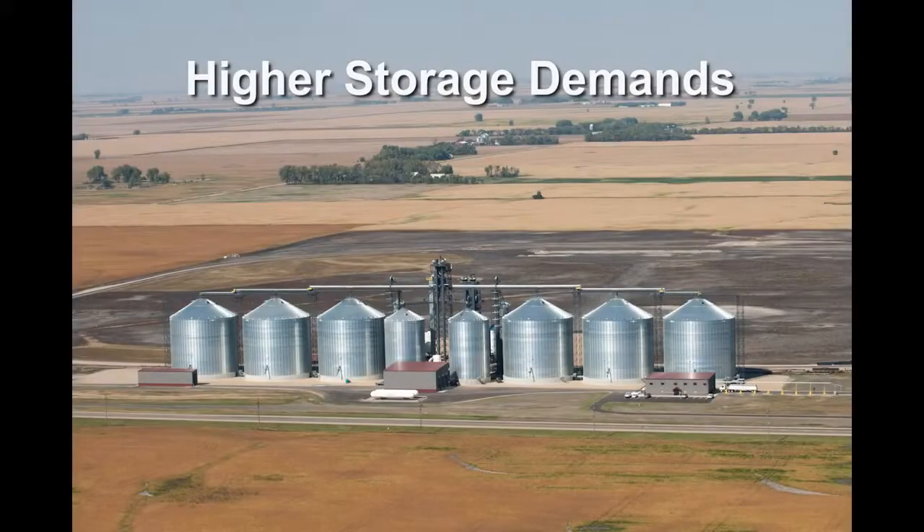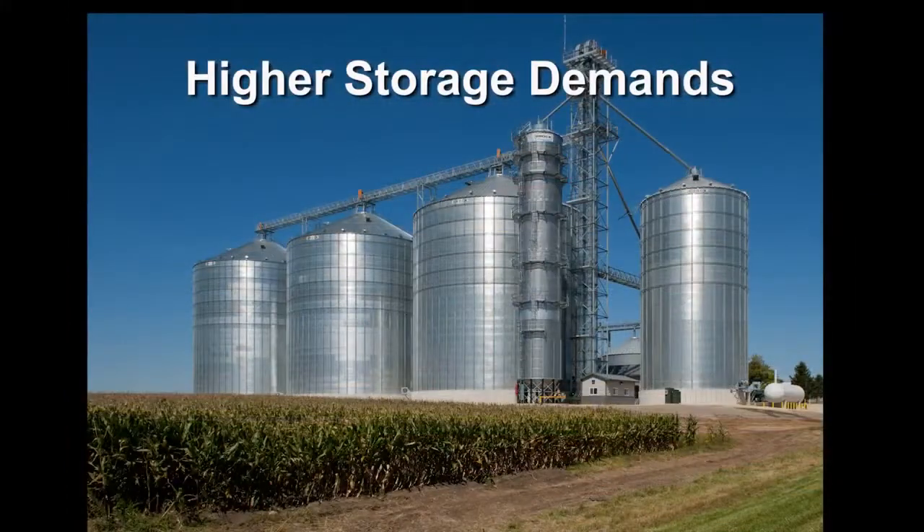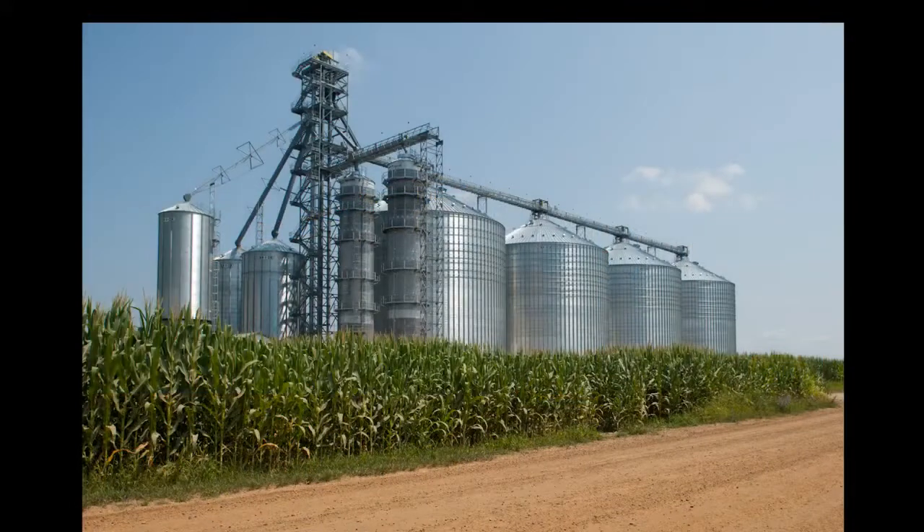The trend in recent years has been for customers to put more demands on their grain storage systems. Higher yields and increasing harvest capacity continue to challenge the storage demands of both small and larger volume grain producers.